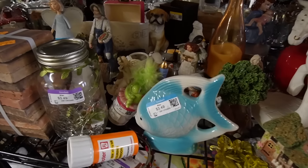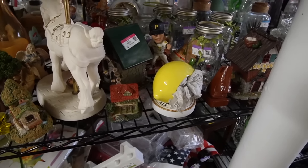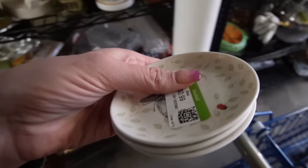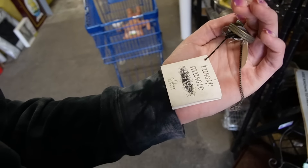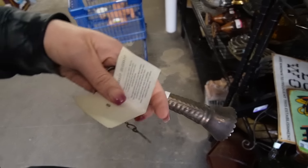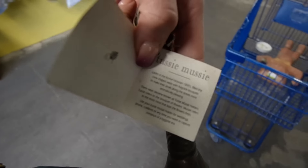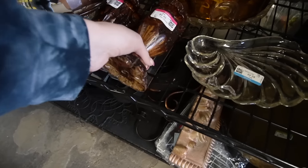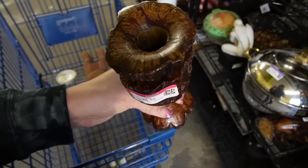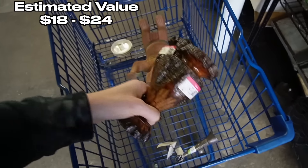Let's see - anything else over here? A whole stack of tiles, I have no need for those. This is actually kind of cool - it's a Tussie Mussie from Choose Company, which is more contemporary, but it has a whole description of what exactly that is and how it's relevant to the Victorian era. I think that's pretty neat. It's $4.49 - I think I'm going to grab that. And then these candle holders are kind of neat, very earthy looking, $4.49 each. I kind of like those, so I'm going to grab those as well.